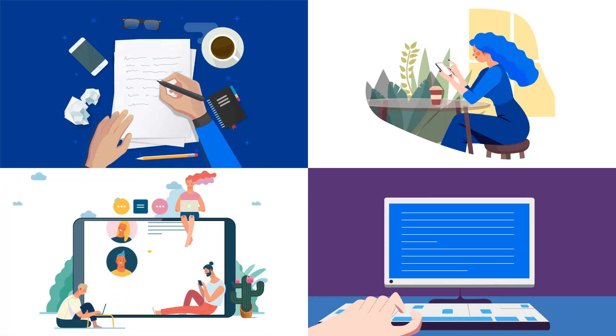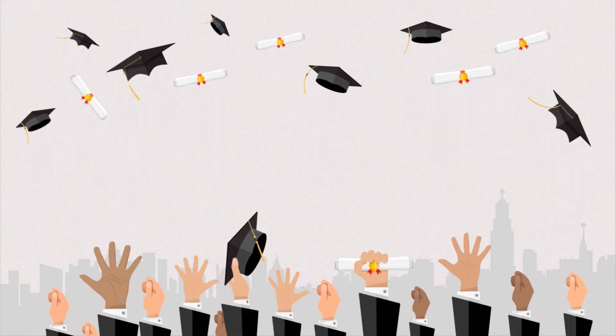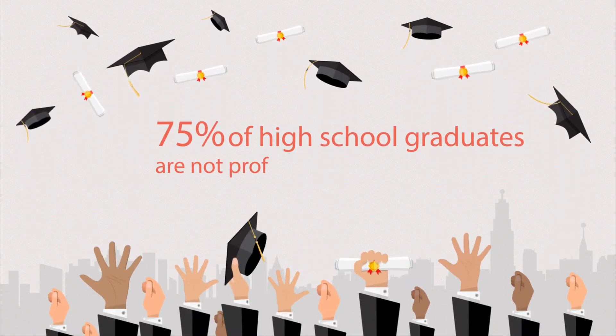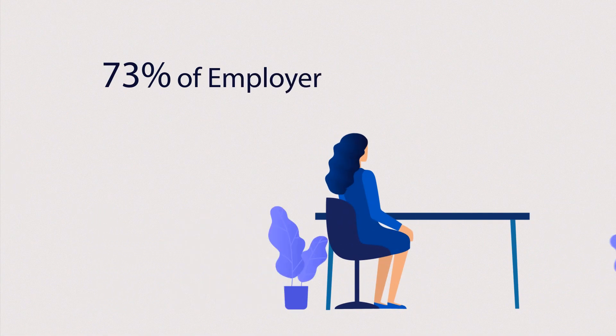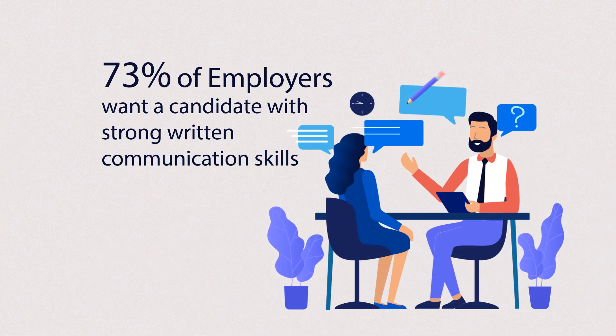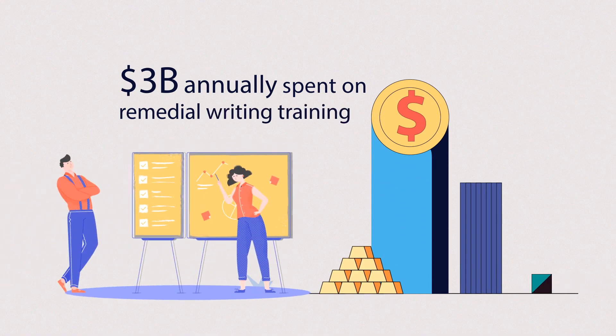We all write every day for many different reasons, but it can be challenging. Did you know that 75% of high school graduates are not proficient writers? But 73% of employers want a candidate with strong written communication skills. Because of this, businesses spend $3 billion annually on remedial writing training.